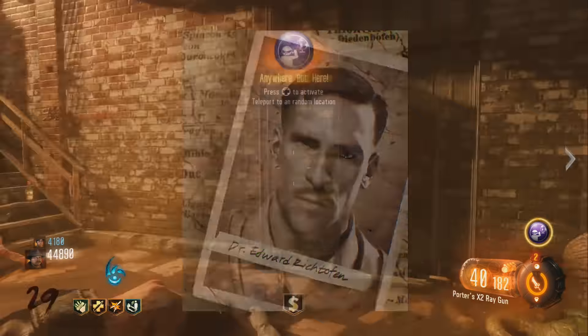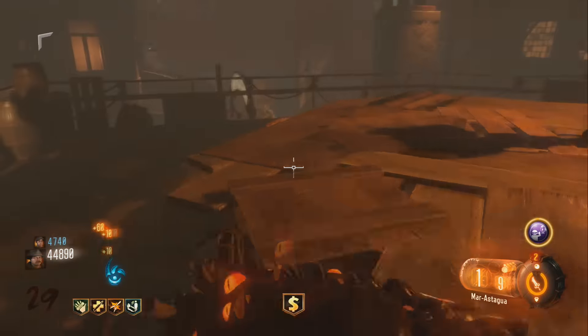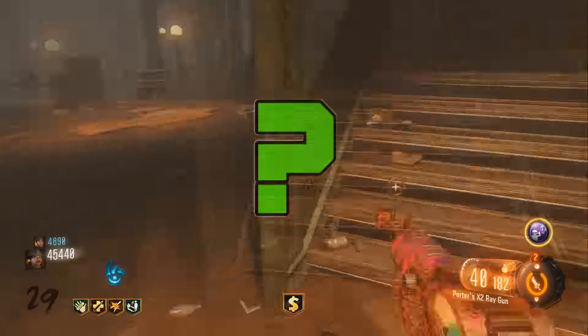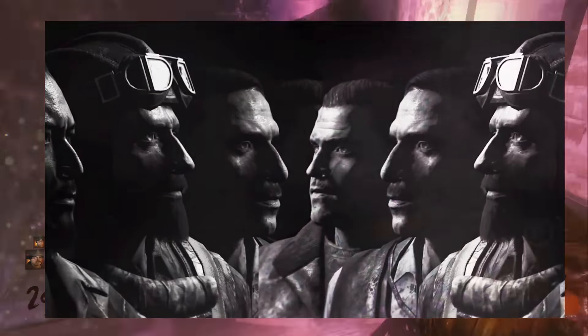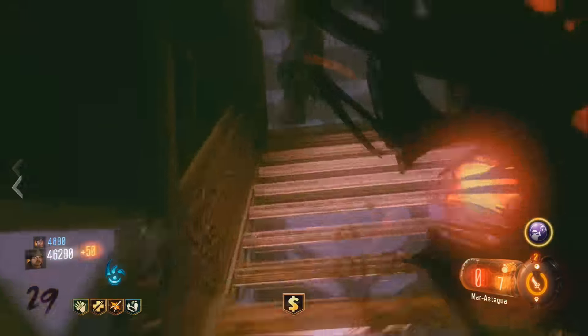This possibly indicates that the Richtofen we are playing with is actually just another bad Richtofen, and the good Richtofen is fast approaching our location. Is all of this going to lead to a huge standoff between different versions of our favorite crew on a remake of Moon, or even the final DLC in the Zombies franchise altogether?